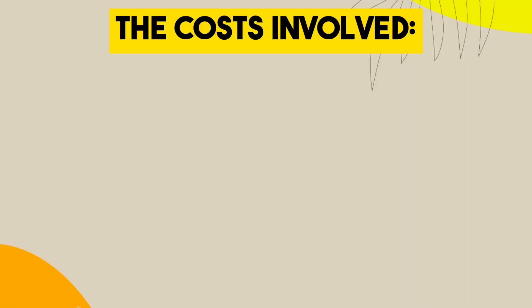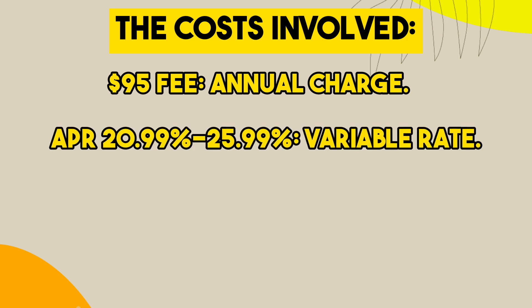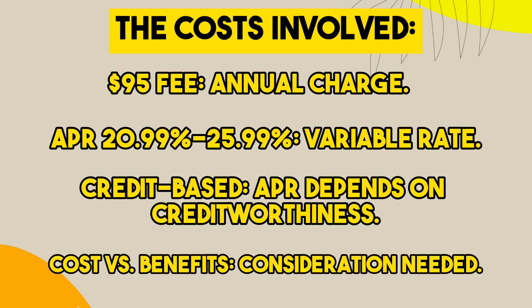Now let's talk numbers. The card does come with a $95 annual fee, and the APR ranges from 20.99% to 25.99% variable based on creditworthiness. It's important to weigh these costs against the benefits.